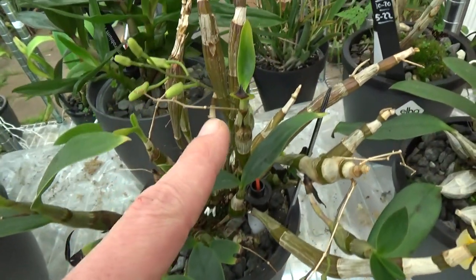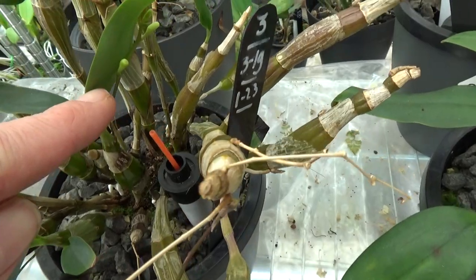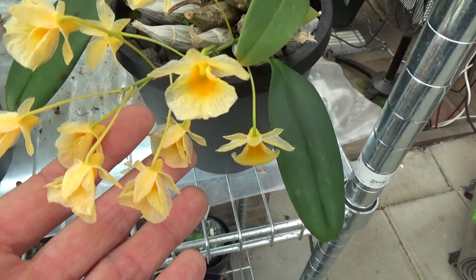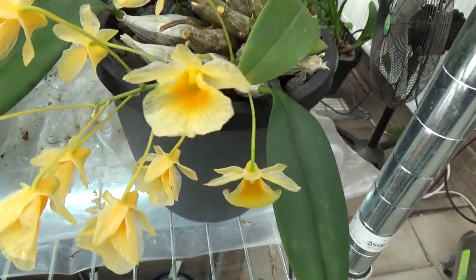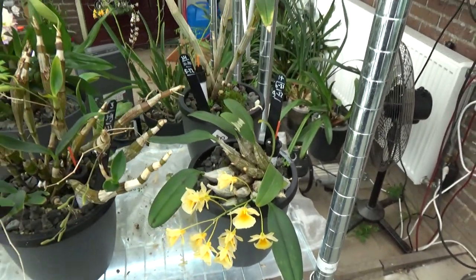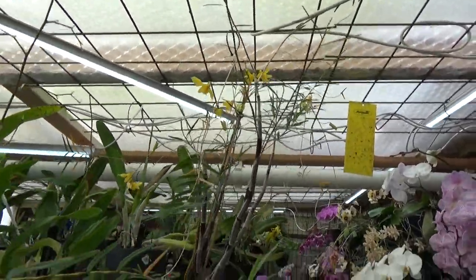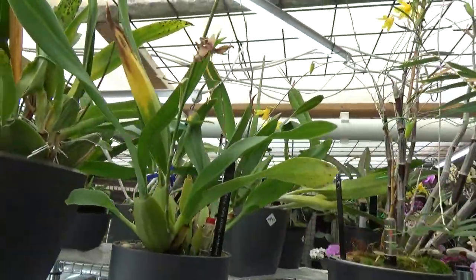We have quite some spikes coming here. This one is almost over — it's not a huge spike; this is the Lindleyi. But then look at this one — this big Dendrobium hancockii is in bloom! You can see the yellow flowers already.